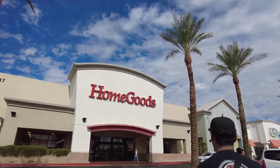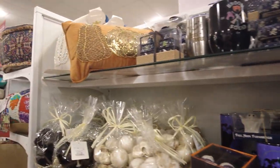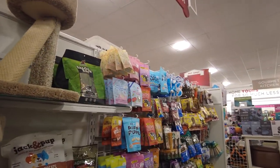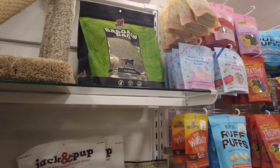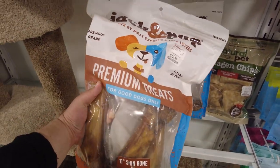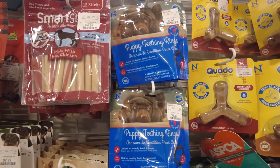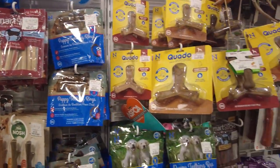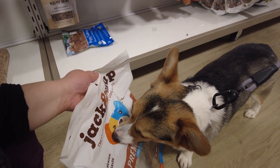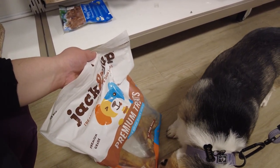On our way home we stopped by HomeGoods, as it's a great place to get dog and home items and it's actually really dog friendly so Dashi can go in. I did see a rumor on TikTok that HomeGoods is replacing a lot of their kids' sections to make room for more pet items, and as a pet parent we're definitely not complaining. Testing to see if Miss Dashi likes any of the bones or treats — she definitely seems to be digging this one even though it's way too big for her size.